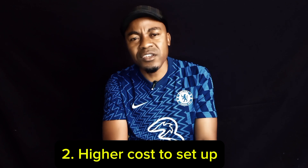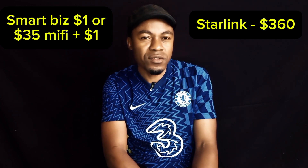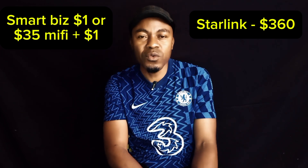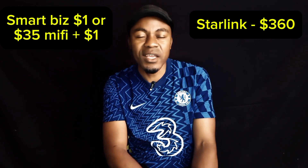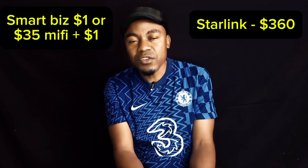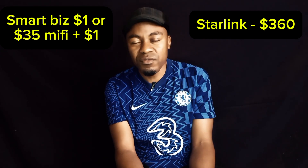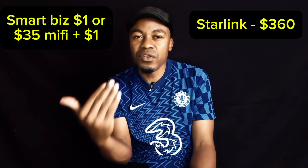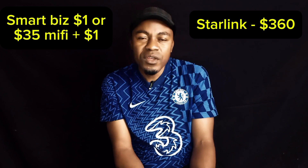Another disadvantage is that Starlink is expensive to set up. Looking at SmartBiz, you just need $1 and then you pay $45 monthly, so the whole setup costs you about $46 — maybe $80 if you add a MiFi. Though you'll only get speeds of 5MB per second with SmartBiz, you only pay $45 per month, which is $15 more than Starlink's monthly fee. The money to set up Starlink is equivalent to most people's salaries in Zimbabwe, so it will be difficult for someone depending on a salary to buy Starlink.